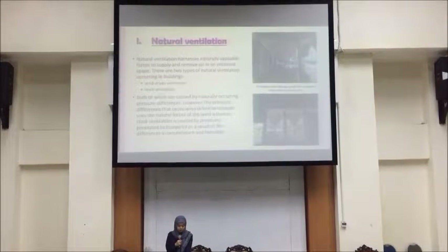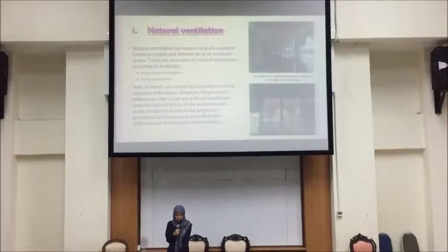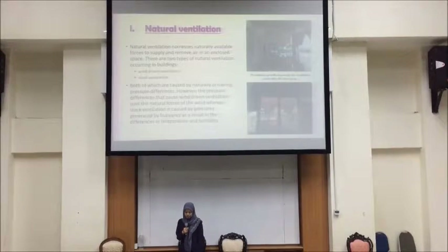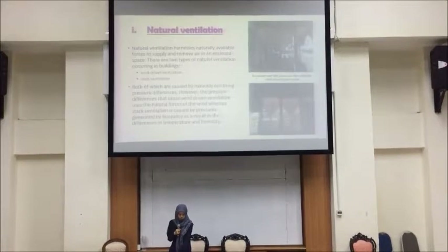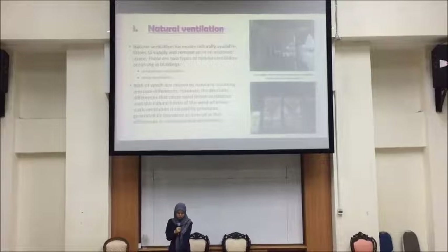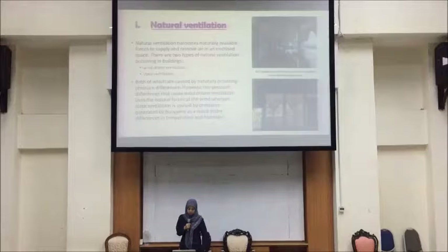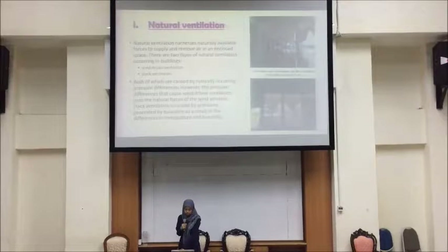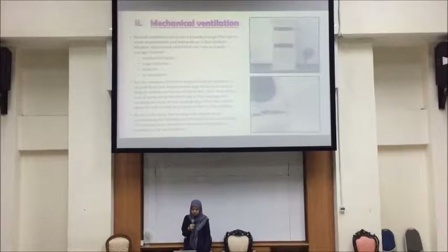First is natural ventilation. Natural ventilation harnesses naturally available forces to supply and remove air in an enclosed space. There are two types: wind-driven ventilation and stack ventilation, both caused by naturally occurring pressure differences. The pressure differences that cause wind-driven ventilation use the natural forces of wind, whilst stack ventilation is caused by pressure generated as a result of differences in temperature and humidity. Second is mechanical ventilation.